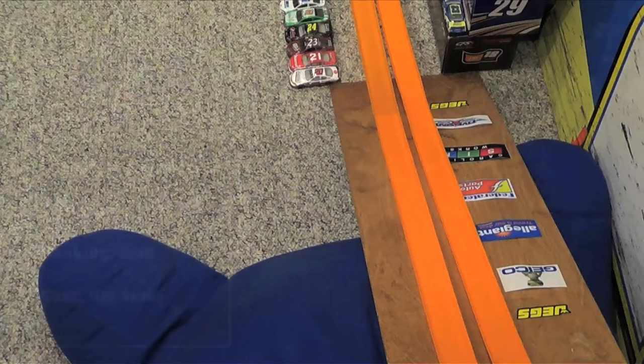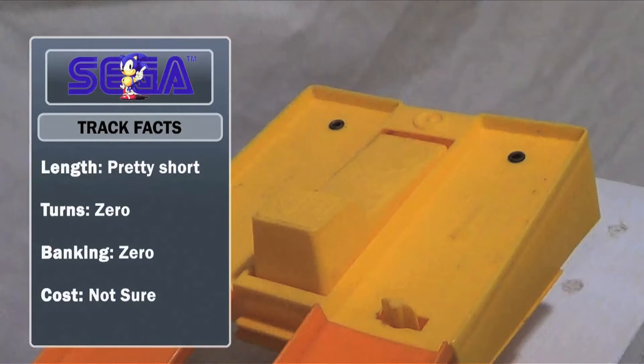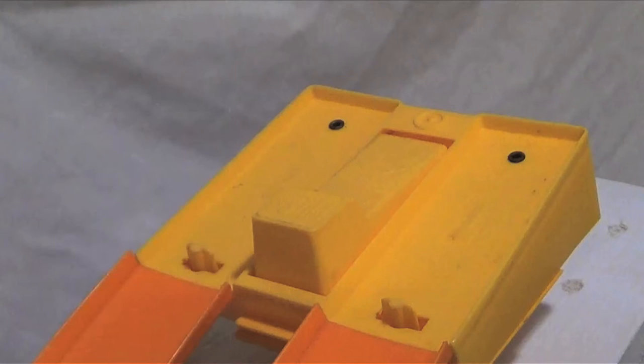Now let's take a glimpse at our track facts, brought to you by Sonic the Hedgehog. Pretty short track. Not a lot of turns. Not a lot of banking. Not a lot of information about anything. Brought to you by Sonic — gotta go fast.